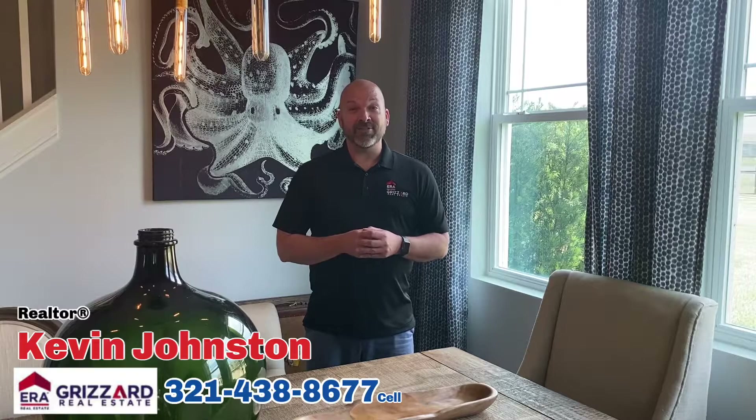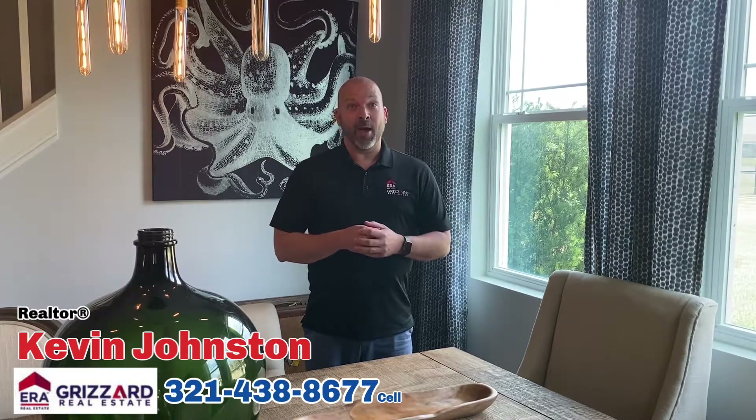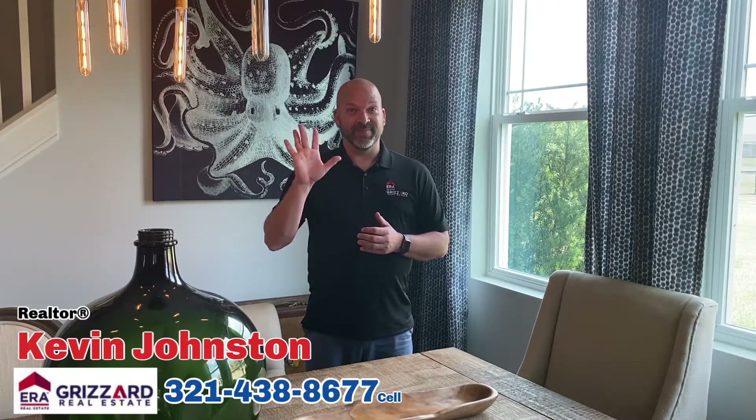Again, I'm Kevin Johnston with ERA Grisard Real Estate. Cell phone number is 321-438-8677, or you can head over directly to my website, buyandsellwithkevin.com. Thanks for watching everybody, I'll see you next time, bye!